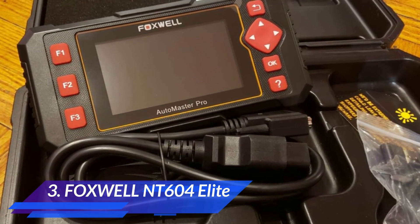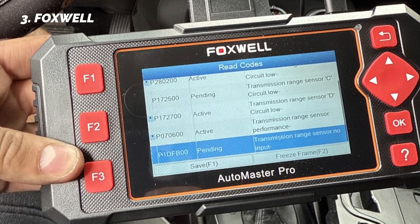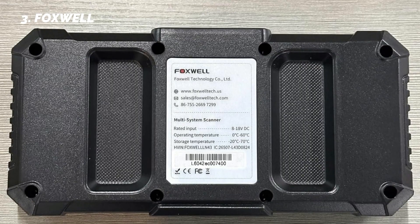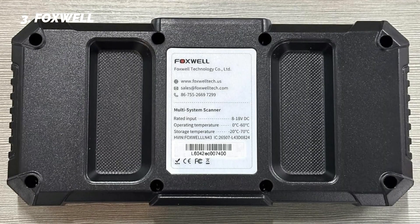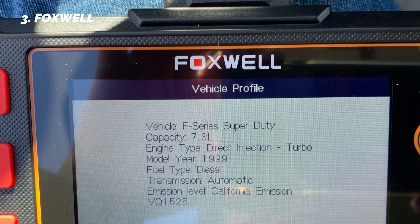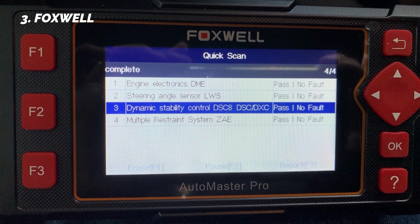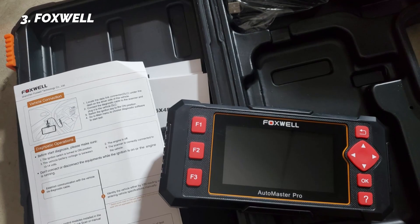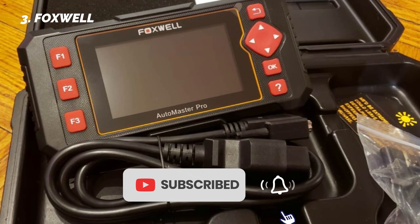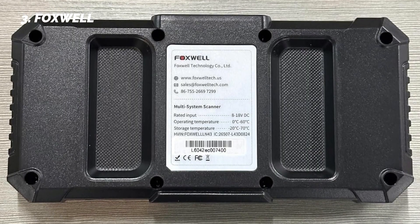At number three, we have the Foxwell NT604 Elite. The Foxwell NT604 Elite is where we move into the best mid-range OBD2 scanners on Amazon, typically priced around $160. This tool is far more advanced than the budget models, making it a good fit for DIY mechanics, small repair shops, and serious car owners. Unlike basic code readers, the NT604 Elite is a 5-in-1 OBD2 scan tool that supports engine, ABS, SRS (airbag), and transmission diagnostics, plus full OBD2 functionality for emissions checks. A major convenience feature is AutoVIN, which automatically pulls your vehicle's VIN and details so setup is quick and accurate. The live data can be displayed in both text and graph format, making it easier to see how sensors are performing. Compatibility is strong.